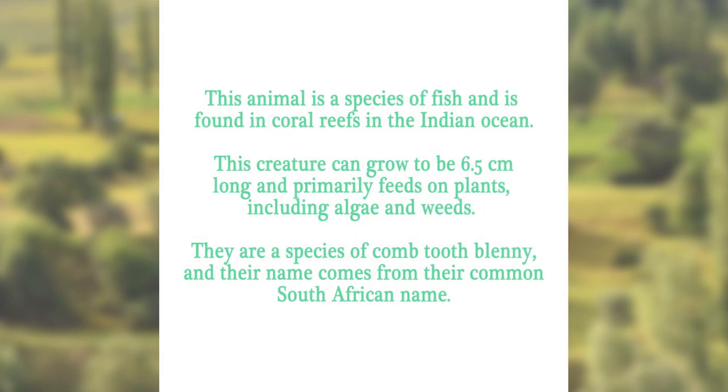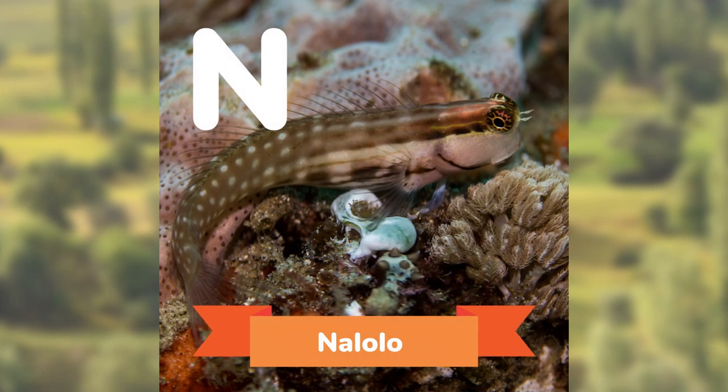This animal is a species of fish, and is found in coral reefs in the Indian Ocean. This creature can grow to be 6.5 cm long, and primarily feeds on plants, including algae and weeds. They are a species of the comb-tooth blenny, and their name comes from their common South African name. Can you guess? The Nalolo.